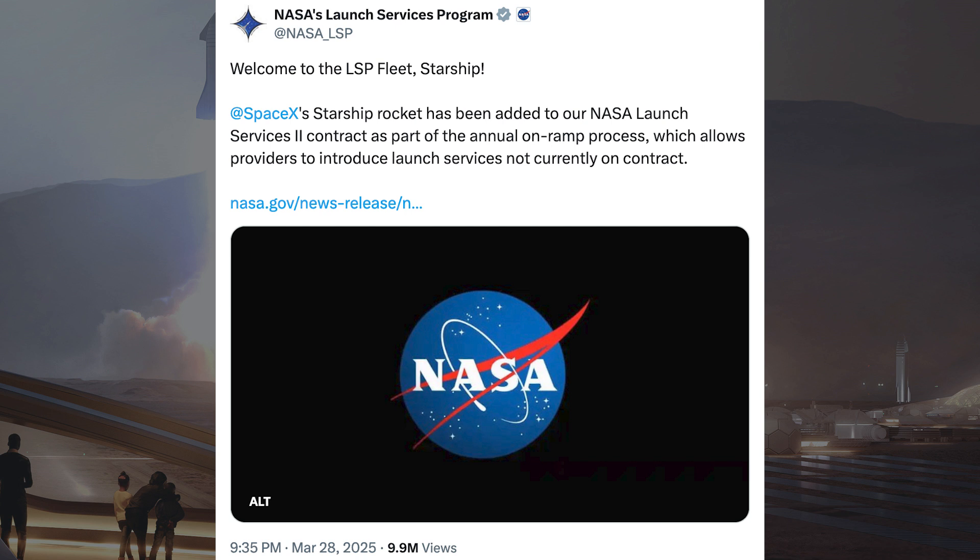SpaceX's Starship rocket has been added to the NASA Launch Services 2 contract as part of the annual on-ramp process, which allows providers to introduce launch services not currently on contract.